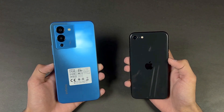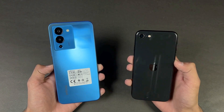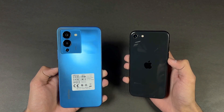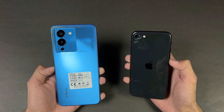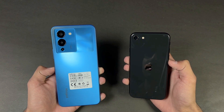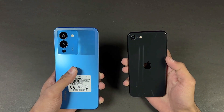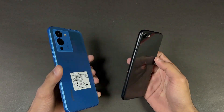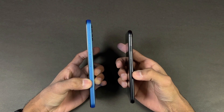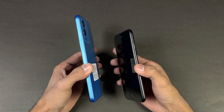On the back we have a single camera on the iPhone SE vs triple cameras on the Infinix. The iPhone SE has a 12 megapixel optical image stabilization main camera, while the Infinix has a 50 megapixel f1.6 aperture main camera, plus a 2 megapixel macro and a 2 megapixel depth sensor. The back of the iPhone is made of glass while the Infinix has a plastic back, and the iPhone SE frame is aluminium while the Infinix has a plastic frame.